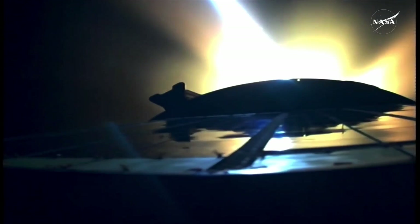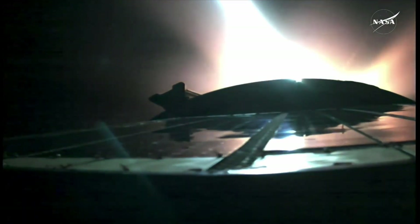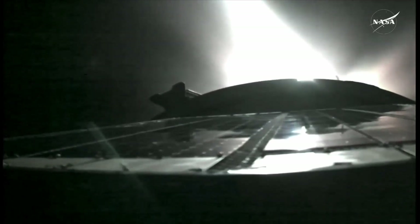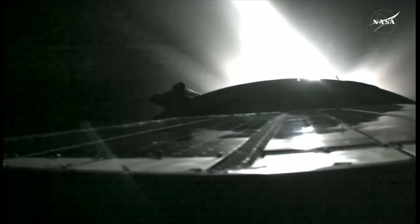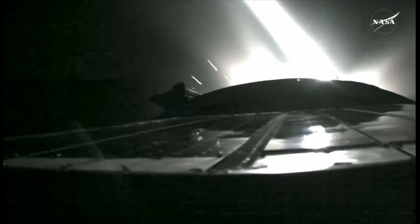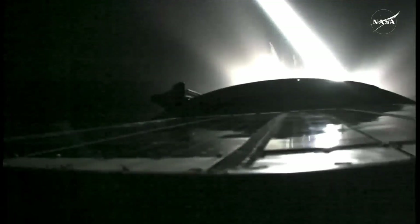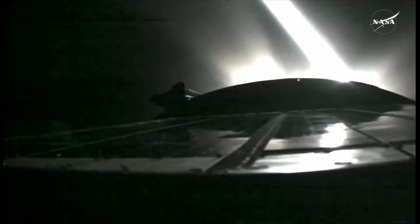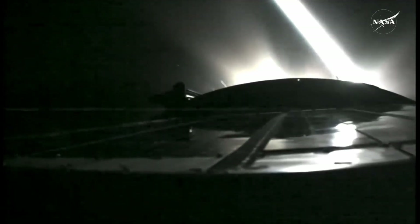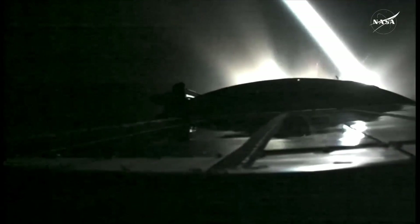Now seven minutes into its journey to its preliminary orbit, with less than a minute and a half remaining in powered flight. Third stage continues to operate as advertised. Approaching a minute and ten seconds remaining. Eight minutes into today's flight — less than a minute remaining in powered flight to its initial orbit for the 90th Progress resupply mission to the International Space Station.